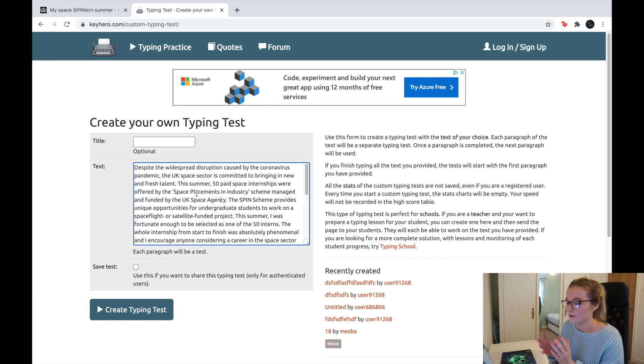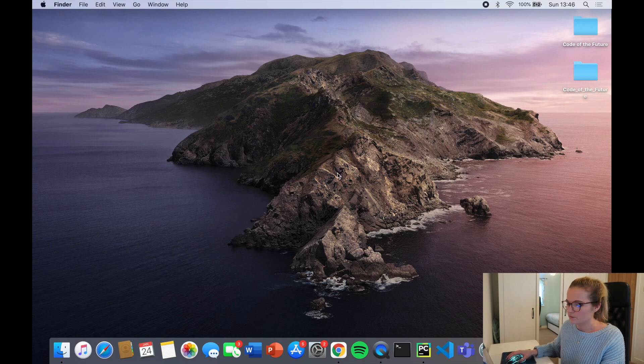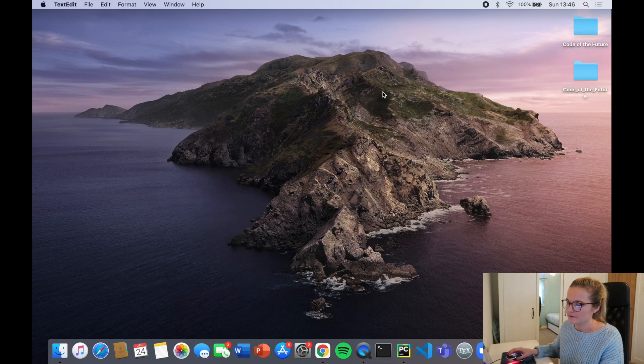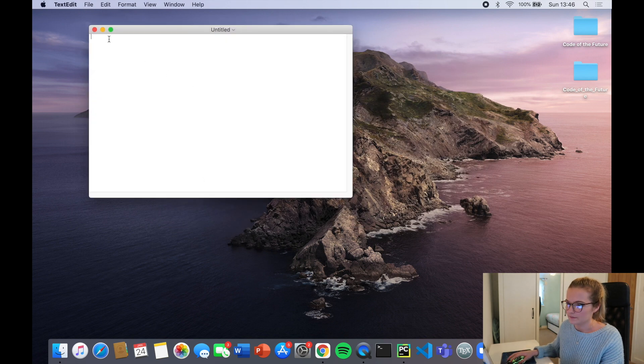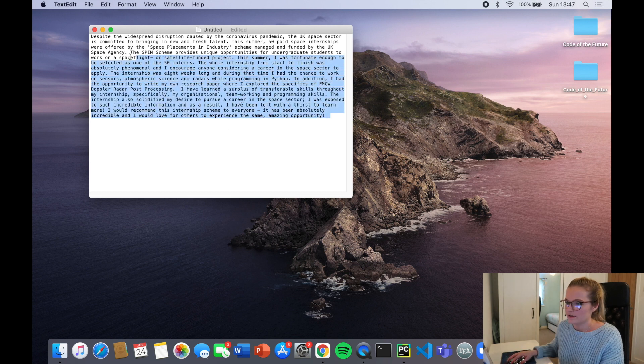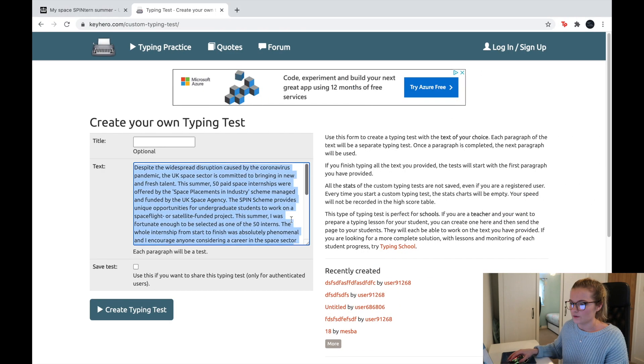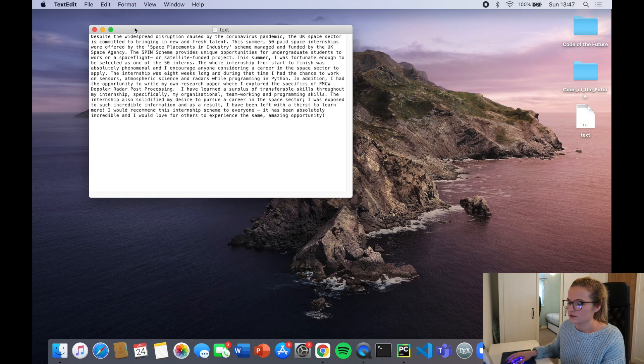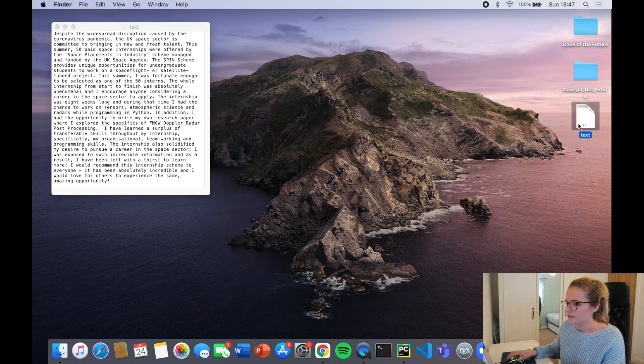Now when I create this typing test, I want my Python bot to type out this text. We're going to create a text file with this text in it. I'll highlight all the text, copy it, move to the desktop, and create a text file — on Mac you type 'text' and TextEdit pops up. I'll click new document and paste all the text in. We're going to save it as 'text.txt' — make sure it has the .txt extension so we know it's definitely a text file.